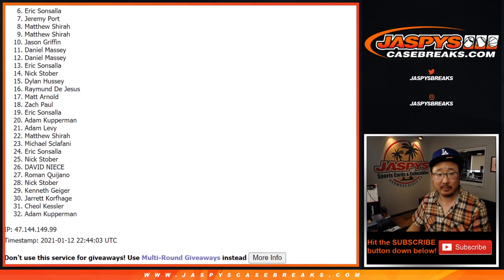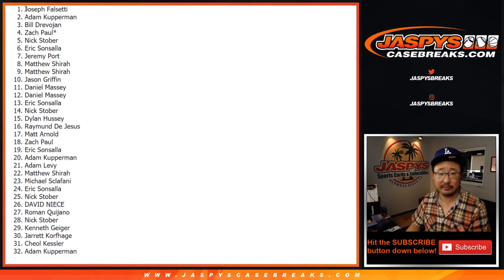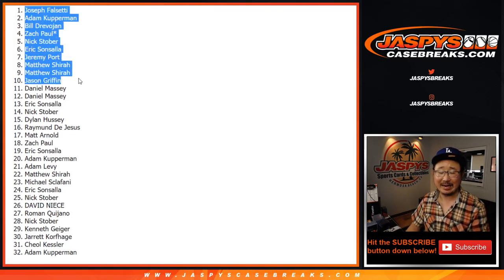Jason, Matthew, Matthew, Jeremy, Eric, Nick, Zach, Bill, Adam, and Joseph — the ten of you are in that hobby box break coming up in a separate video right after this. Thanks for watching. I'm Joe, I'll see you next time. Bye-bye.